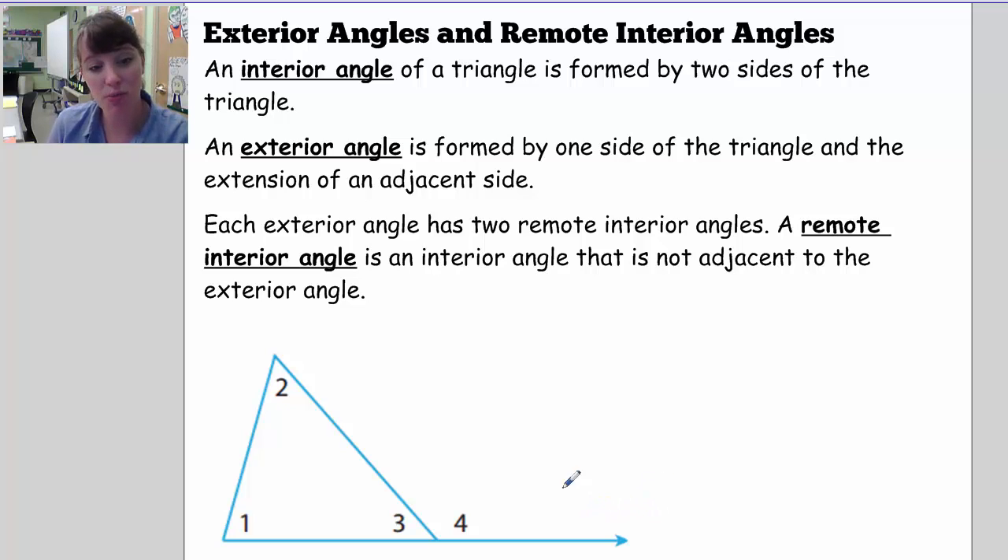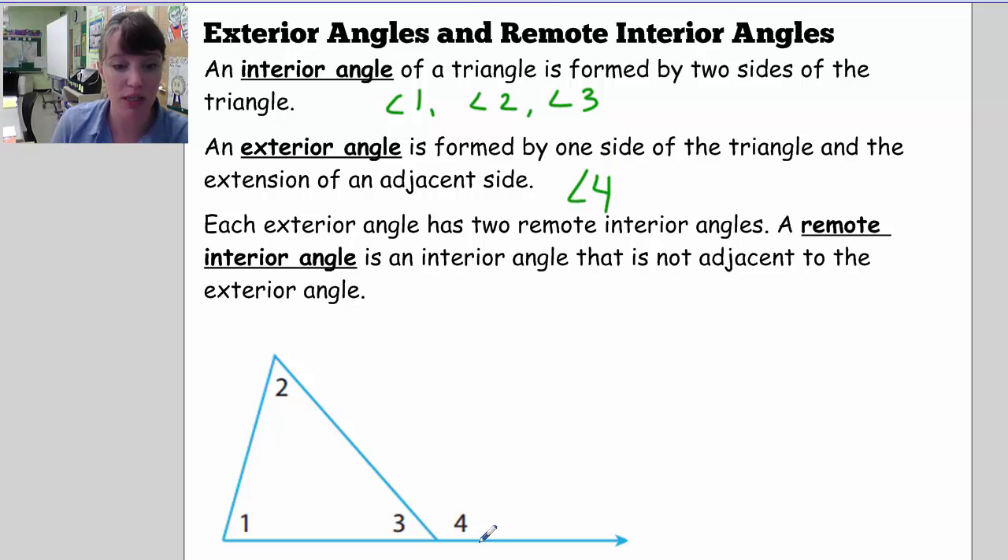Another theorem for a triangle involves what we call exterior angles and remote interior angles. Interior angles of a triangle are formed by two sides of the triangle — angles 1, 2, and 3 are all interior; they're inside the triangle. An exterior angle is formed by one side of the triangle and the extension of an adjacent side. Angle 4 is such an angle — we extend a side beyond where it ends at the triangle, and it's the angle formed by that extension and another side.